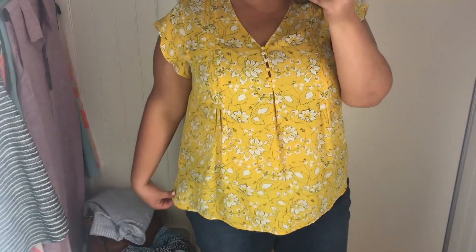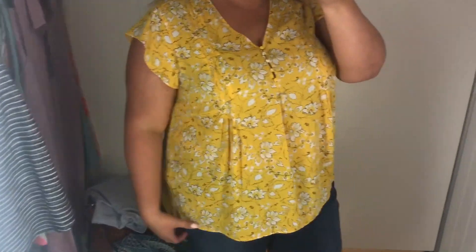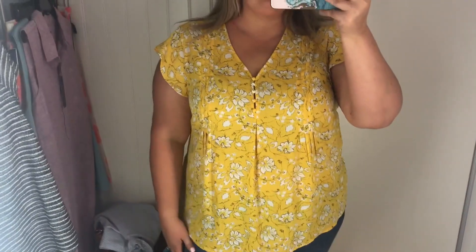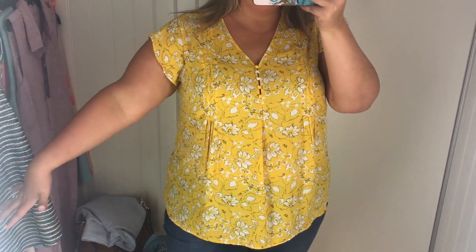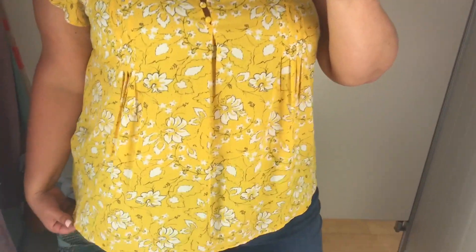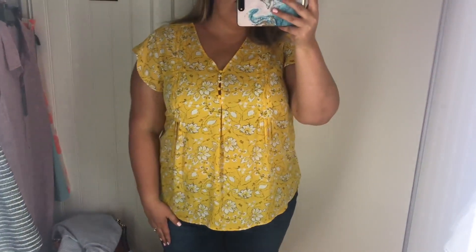This one I thought would be cute for work. It looked a little bit see-through on the hanger, but I don't think it's see-through in person. However, it kind of puckers out a little bit too much for me. I guess you could wear a tank top or cami underneath, but I would prefer not to. I like the little ruffle sleeves and the pattern is cute — it's very summery. This one is a maybe.